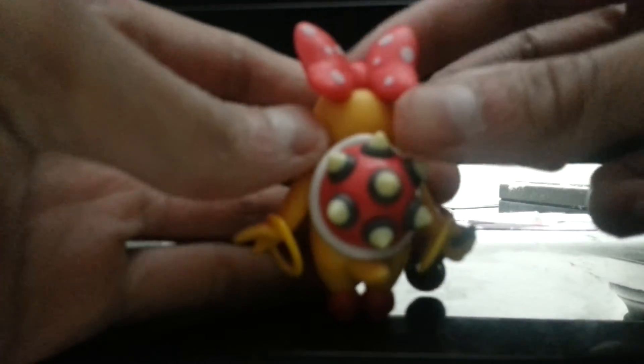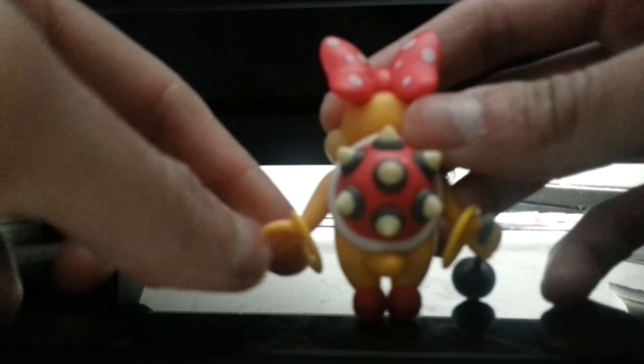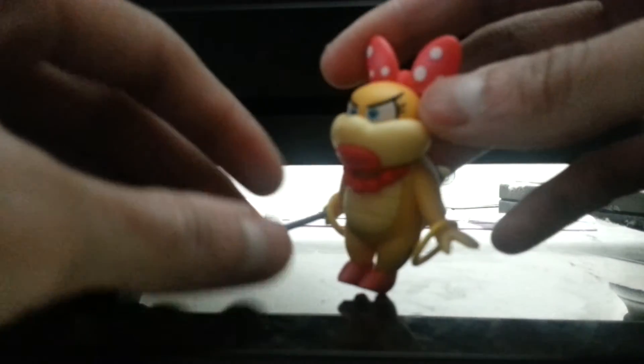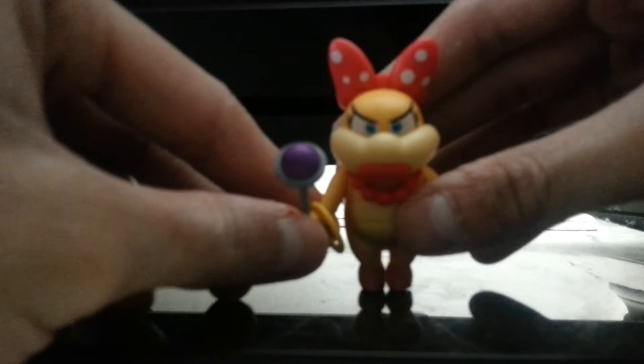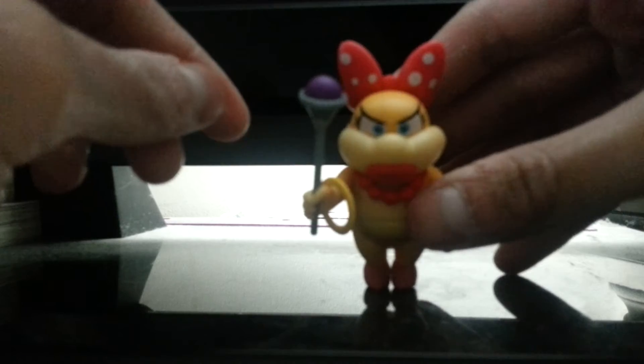She has nice high heels too, and on the back there are spikes on her pink shell. If you're wondering why I'm holding her — she doesn't really stand because of her high heels.